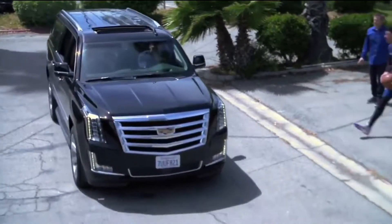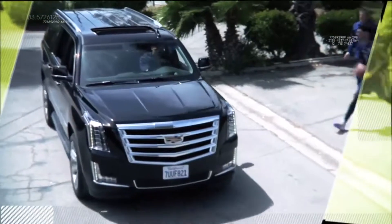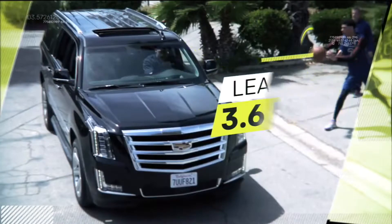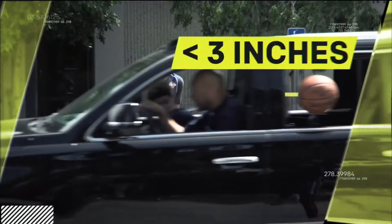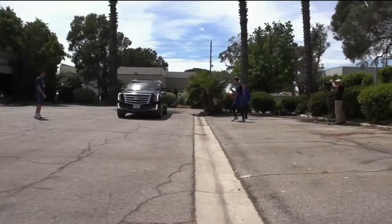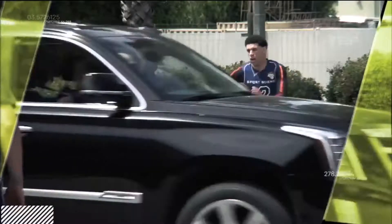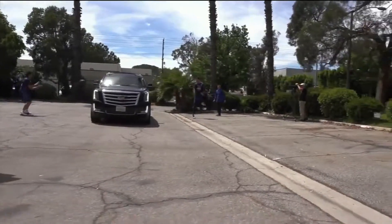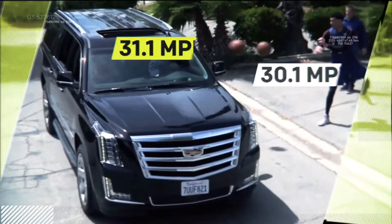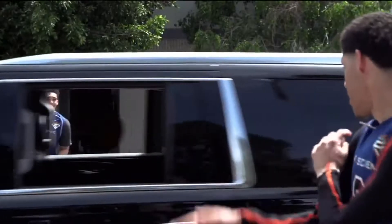As the SUV approaches at more than ten miles per hour, Lonzo leads his target by nearly four feet. This trajectory causes the ball to enter the SUV less than three inches from its grab handle. Because he fires the pass at more than thirty-one miles per hour, it's able to clear the next window with less than three-hundredths of a second to spare.